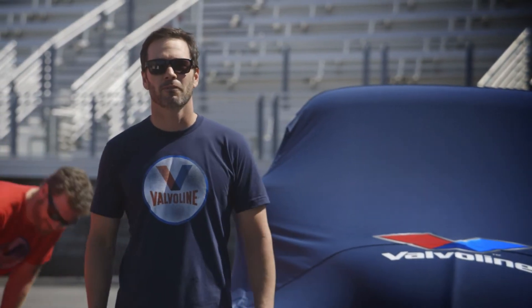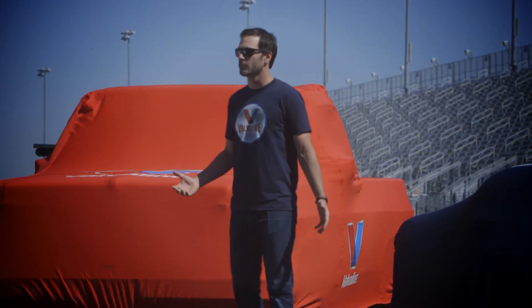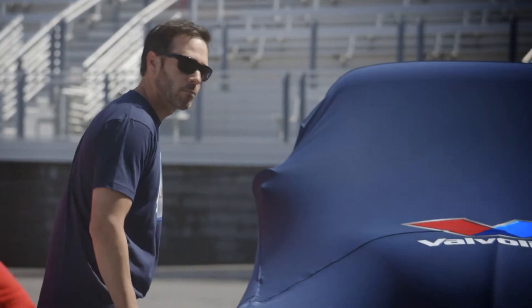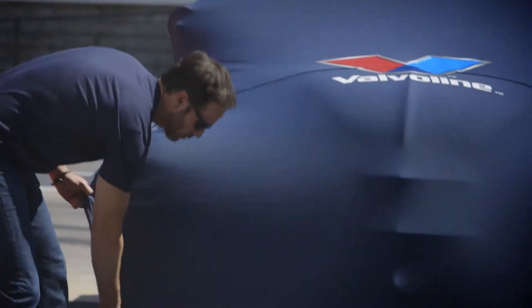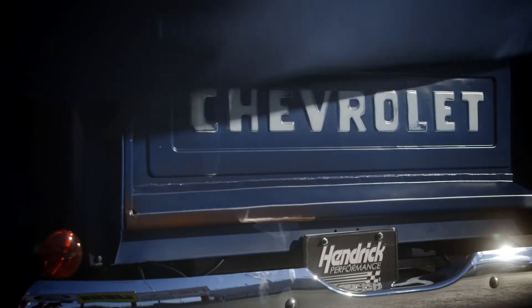Hey everybody, the time has come. We've had you wondering what we were building. Both trucks are here underneath their car covers — it's time to pull these things off. Let's get to it. We'll see what's under the cover here on my awesome ride that we've been working on. This 1955 Chevy pickup truck. It was an old farm truck in Georgia.